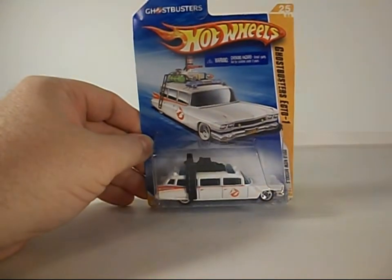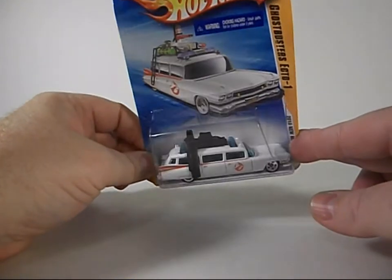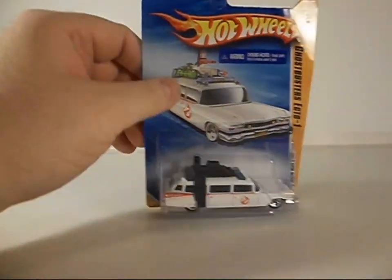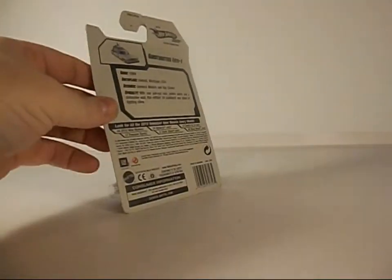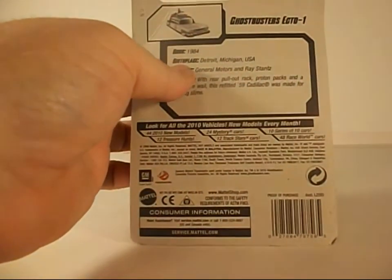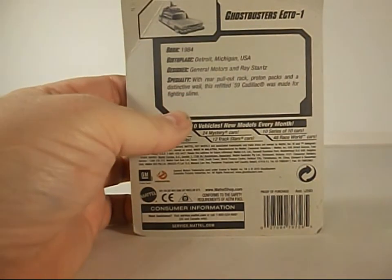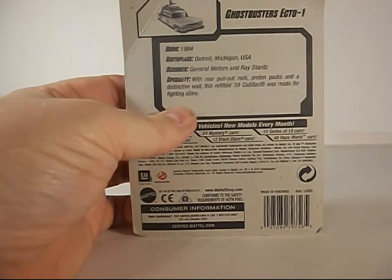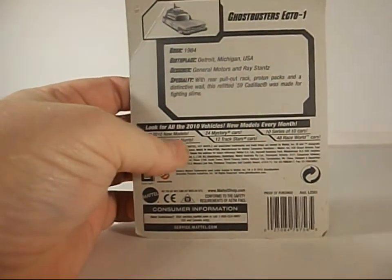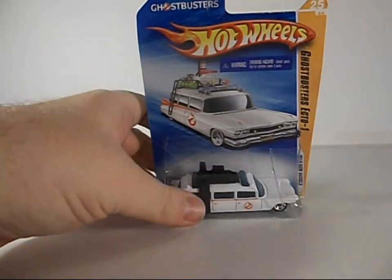This is going to be a real quick review — basically just doing this to test out some lighting changes I made. Let's see how they work out. You can see the back here: born 1984, Detroit Michigan, General Motors. Ray Stance from a '59 Cadillac was the original mold.